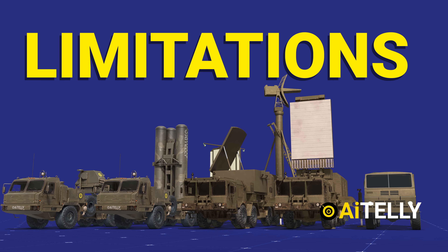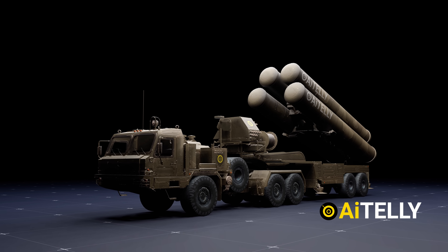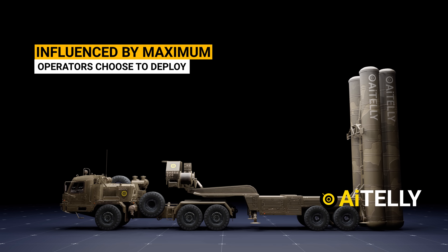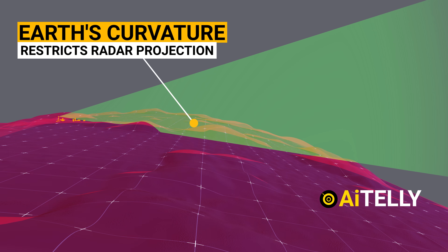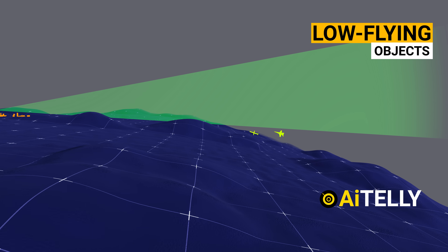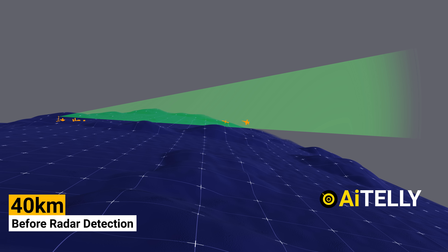It would not be honest if we did not discuss its limitations and drawbacks. Although the S-400 might be deadly against a poorly prepared attack, its maximum range may be influenced by other weapons its operators choose to deploy alongside the system. One key limitation is Earth's curvature, which restricts radar projection to the horizon. Therefore, very low-flying objects like cruise missiles or aircraft may not be discovered until they are close enough to strike the system — this range could be as little as 40 km at low altitude.